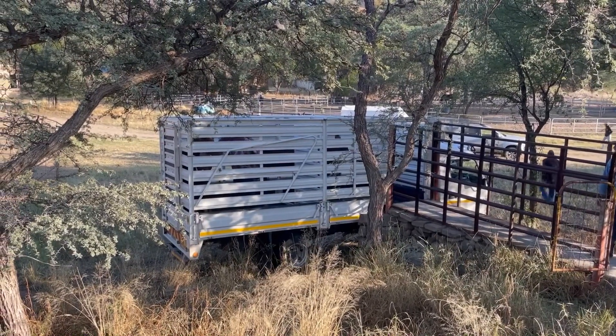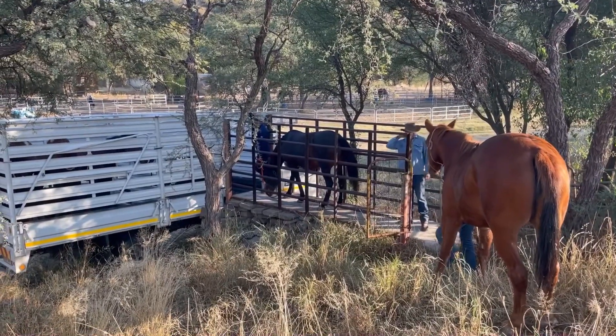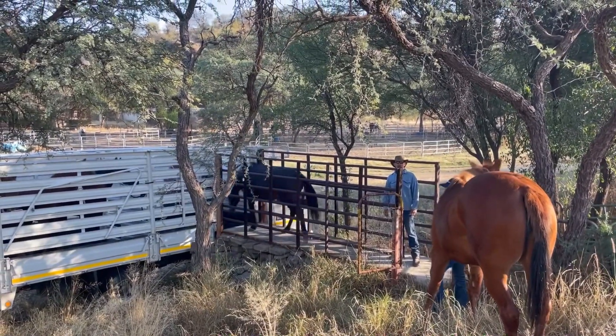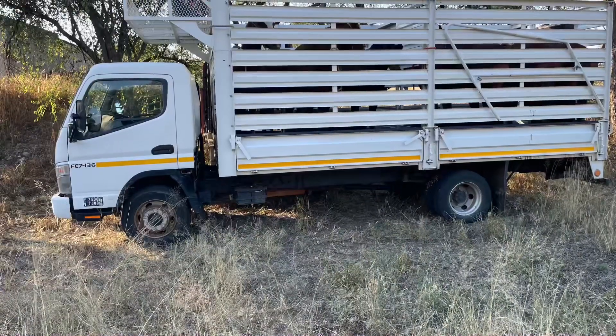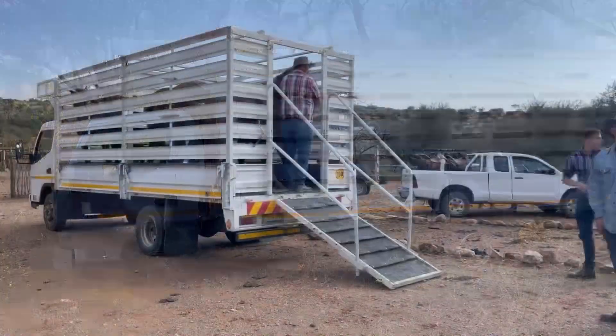I think we had five or six horses on that truck, and yeah, it was really fun. Most places have a little dock or something you can pull up to and use to load your horses, and this one actually has a ramp on the back that you can use if you need to.